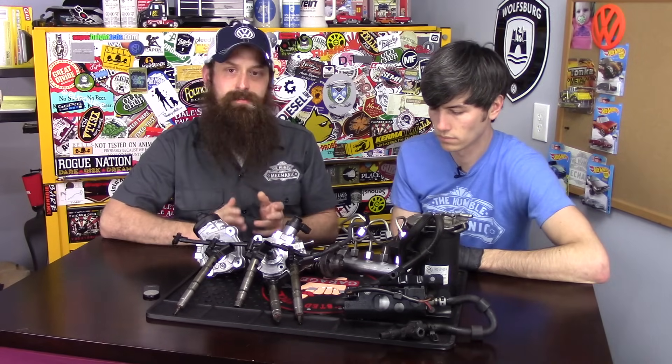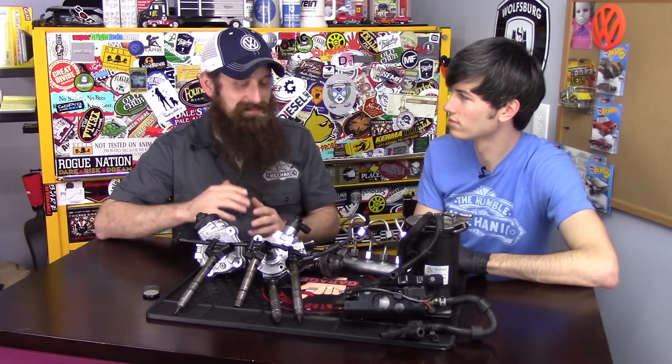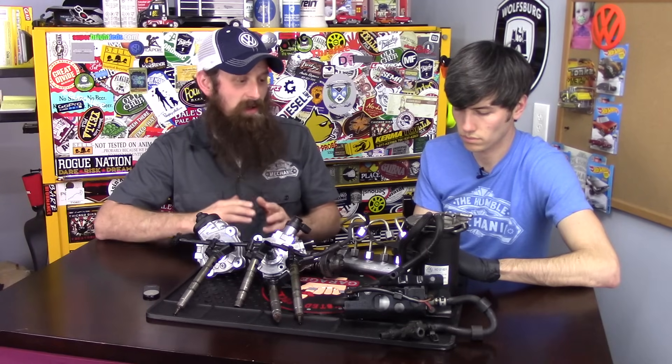Does anything bad happen if you put gasoline in a diesel tank? Generally with the tank itself, nothing bad happens. It's a composite tank and it holds up just fine to gasoline.